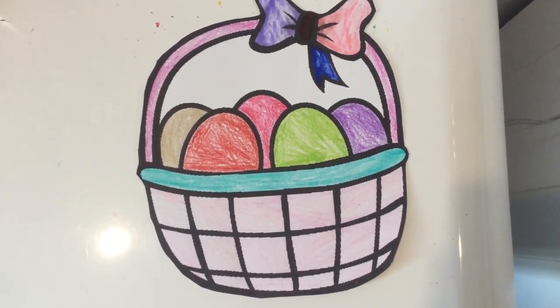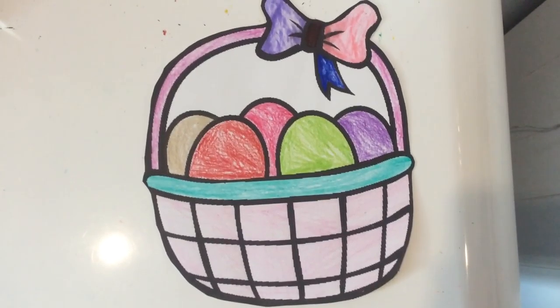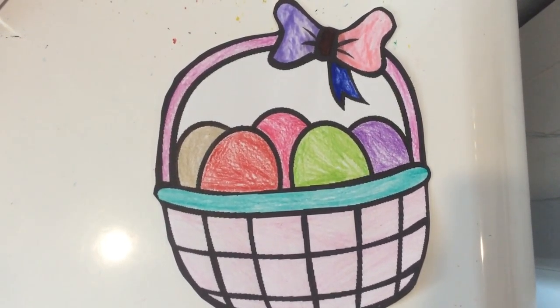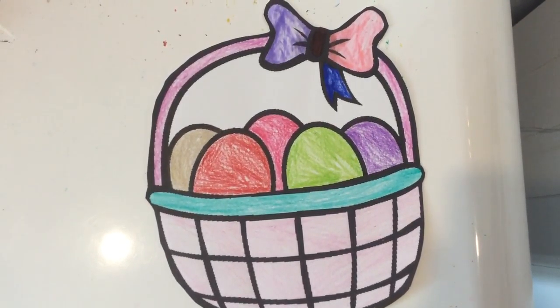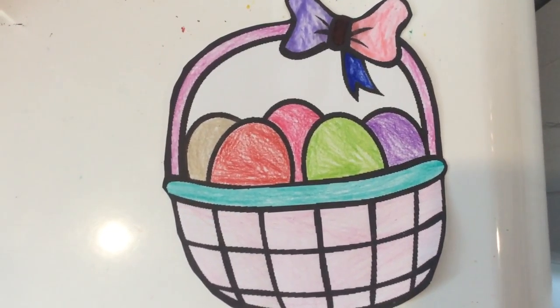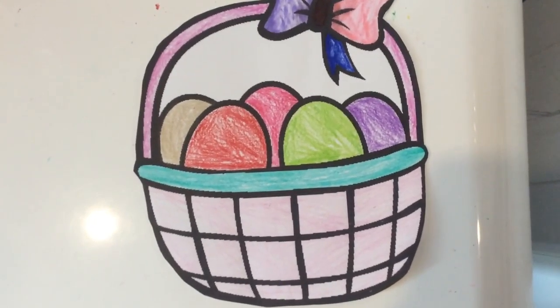I colored this basket today. The bowl is purple, pink, brown, and blue. The handle is like a dark pink.